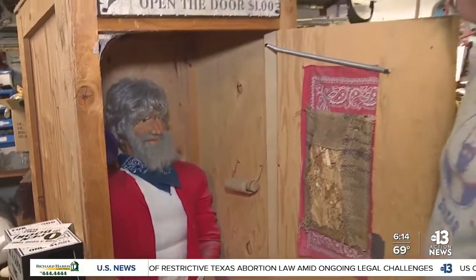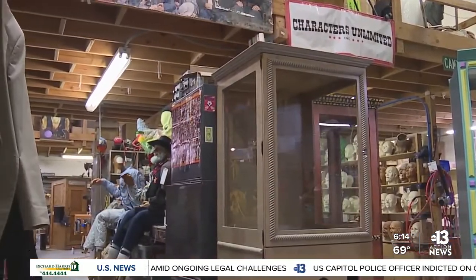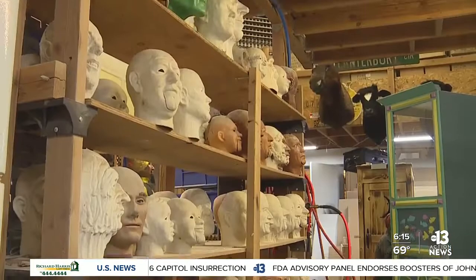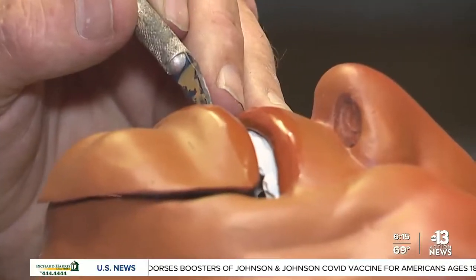We took a tour of the Boulder City location that Stanton runs along with his adult children. It's almost like a museum feel to some aspects. Nobody else really does what we do. We're making a high-scaler character right now for the Hoover Dam — it's going to be a fortune teller on the Arizona side. Chances are you've likely spotted one of Stanton's creations at tourist destinations, in front of souvenir shops and restaurants.